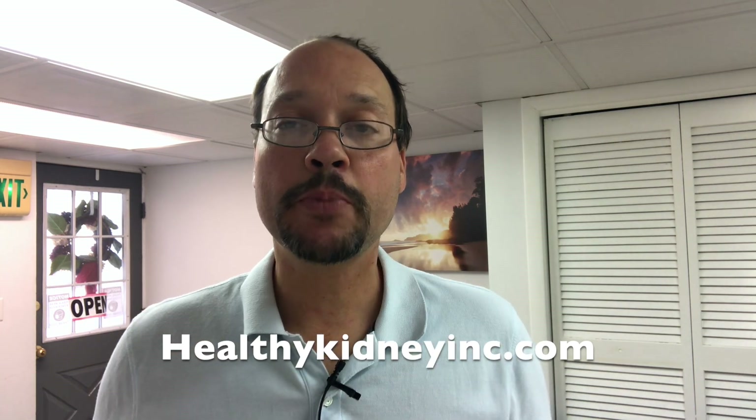Today's video I'm going to talk about some ways of how to lower creatinine naturally — ways that I have experience with and what I recommend to a lot of our clients and customers that come to us at HealthyKidneyInc.com. I'm Robert Galarowicz, naturopath, nutritionist, and kidney survivor and thriver.